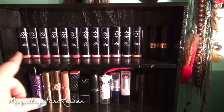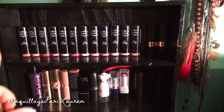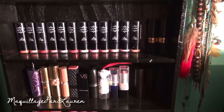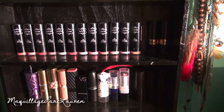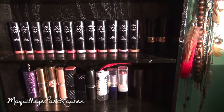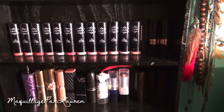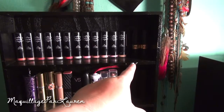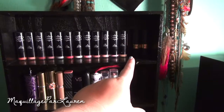So the first row, the top row, I have a lot of NYX round lipsticks. They're really inexpensive and they're really good — just really good lipsticks without paying a whole lot. They're about $4 or $5 each. And then over here in the corner, I just have two Revlon lipsticks.